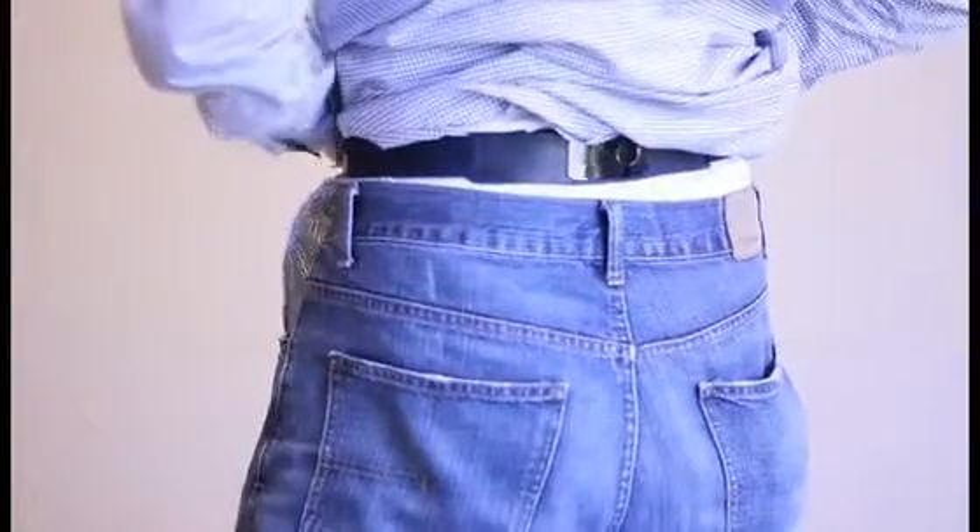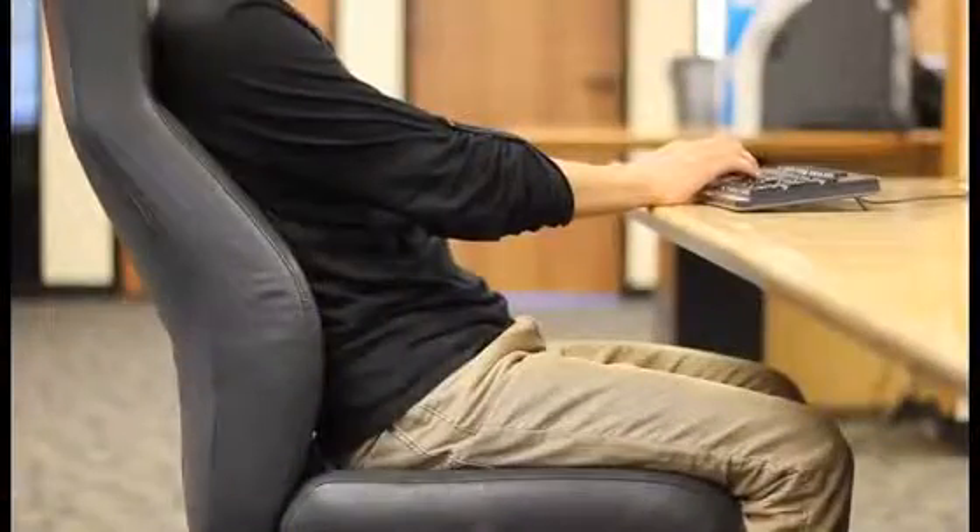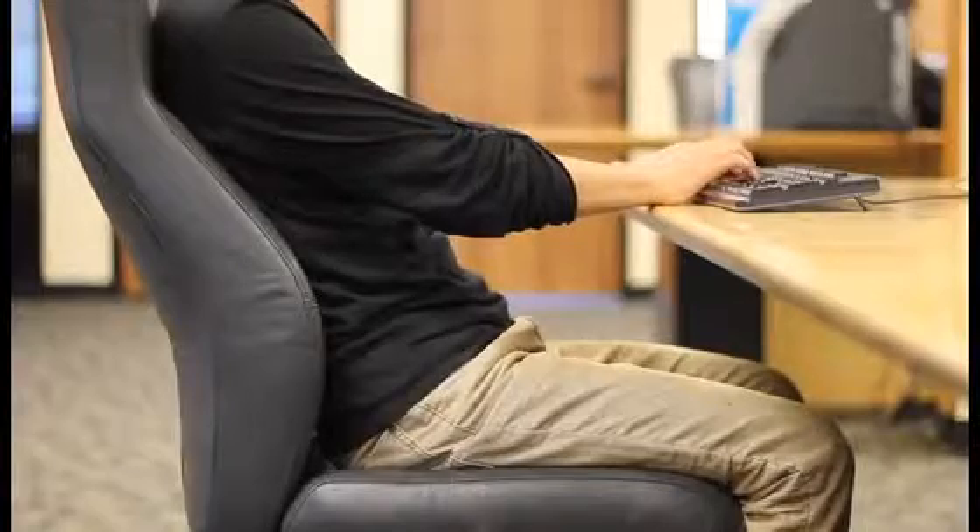So let's talk about the sensor first. We've designed it to be slim, sleek and so comfortable that you barely feel it when you have it on. When you're at your computer slouching, the sensor will vibrate to remind you to sit up.